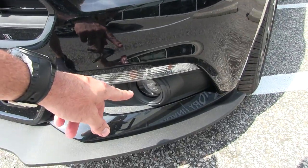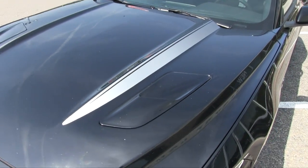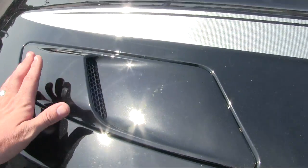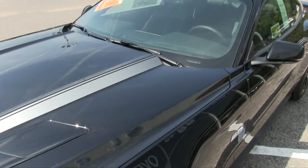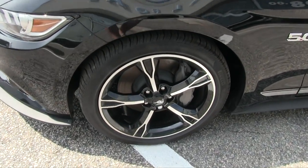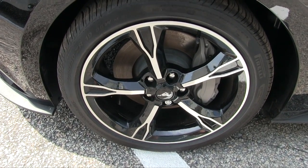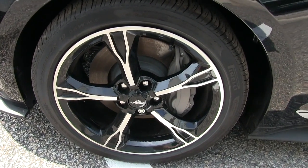You do get projectors, some LED lighting with three bars, and fog lights and blinkers down there. The stripes are going up over the hood and you even have some inductions here to let heat out. The alloy wheels are five-star — you can't go wrong with five stars. They're painted on the insides with a machine face, and the brakes are massive.